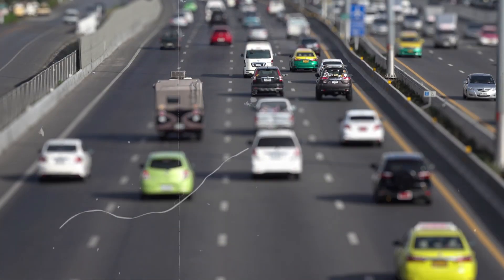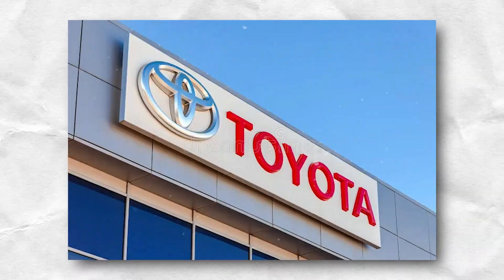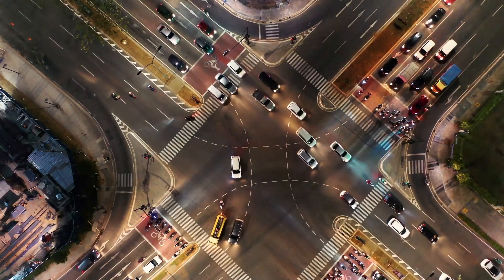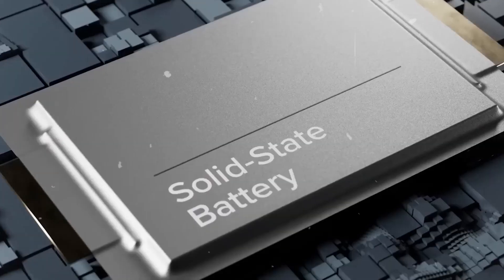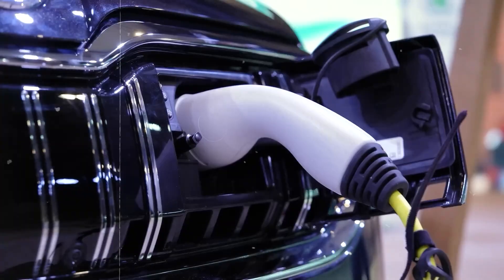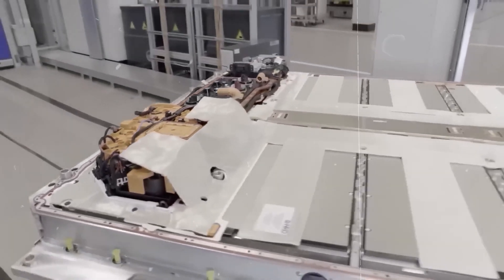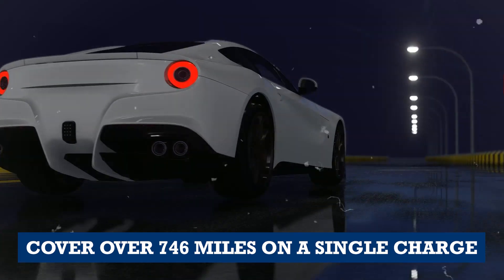Recent indications in the automobile industry suggest a breakthrough is imminent. Major players like Toyota, CATL, and NIO have made substantial strides in solid-state battery technology. The growing consensus is that these advancements might herald the end of gasoline-powered vehicles. A key driver of this shift is the remarkable potential of solid-state batteries to significantly extend electric vehicle driving ranges. For instance, Toyota boasts that their solid-state batteries could empower EVs to cover over 746 miles on a single charge.